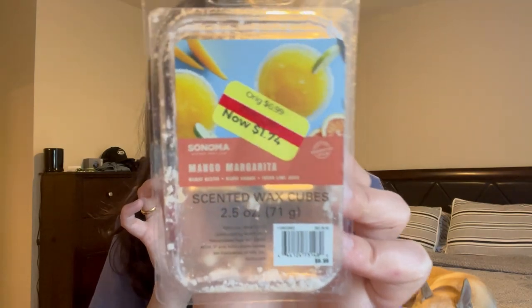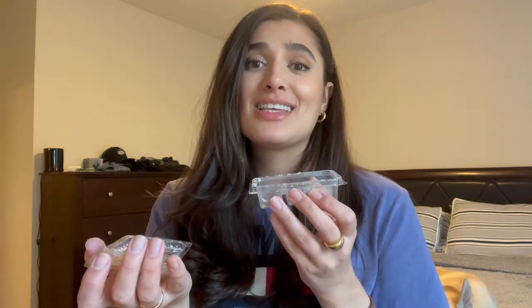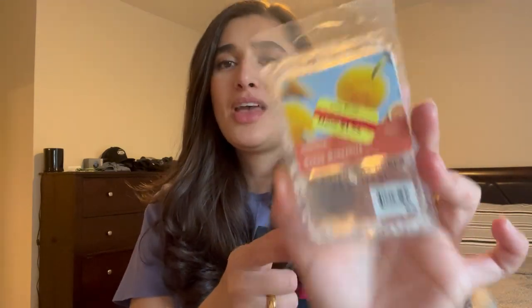The last wax melt I finished is from Sonoma in Mango Margarita. The scent notes are mango nectar, blood orange, and fresh lime juice, and I got it on sale at Kohl's. It smells like a juicy mango more than a margarita, but really nice. I'd pick it up again at a good sale price — around $1.74 — but I wouldn't pay full price or make a special trip to Kohl's for it.